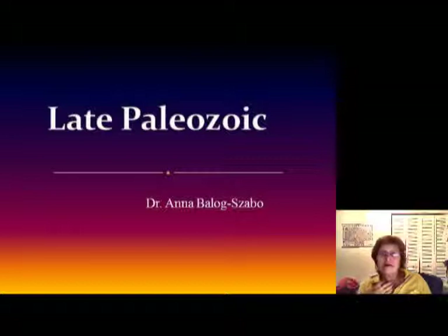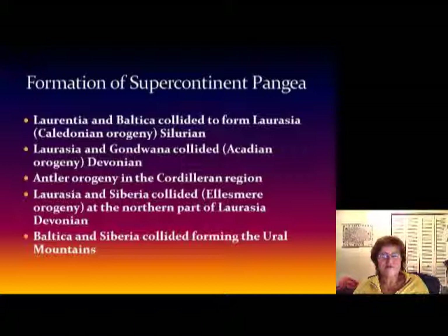Hi everyone, this is Dr. Anna and tonight's topic is the Late Paleozoic. This is the first segment of this chapter. In this chapter we get to talk about the formation of the supercontinent Pangea.